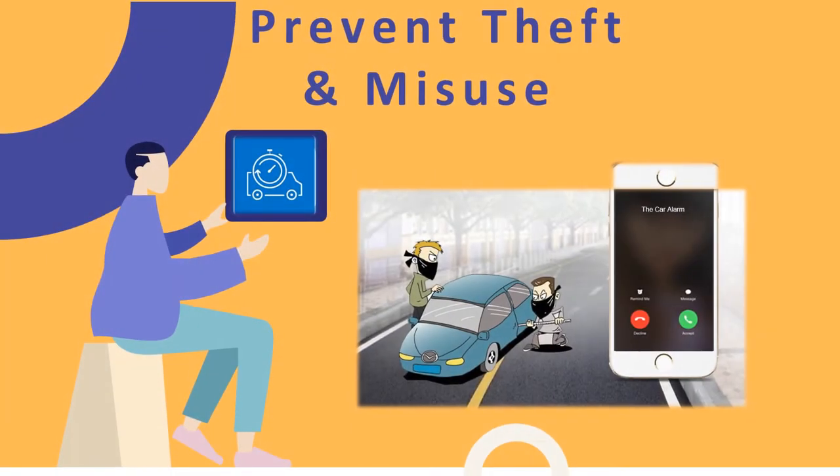Prevent Theft and Misuse: The GPS tracking system ensures complete vehicle security. With live status and frequent updates — approximately every 60 seconds — of vehicles available in bird's eye view, fleet managers can easily trace back vehicle positions and prevent theft and misuse. In case of theft, the system makes vehicle recovery quick and easy.